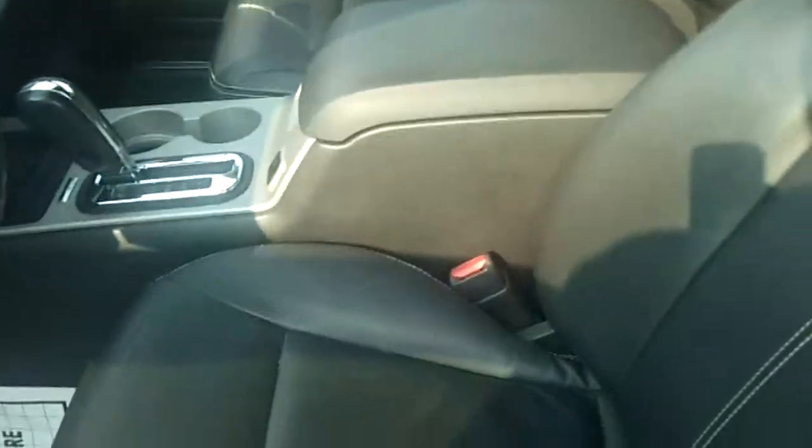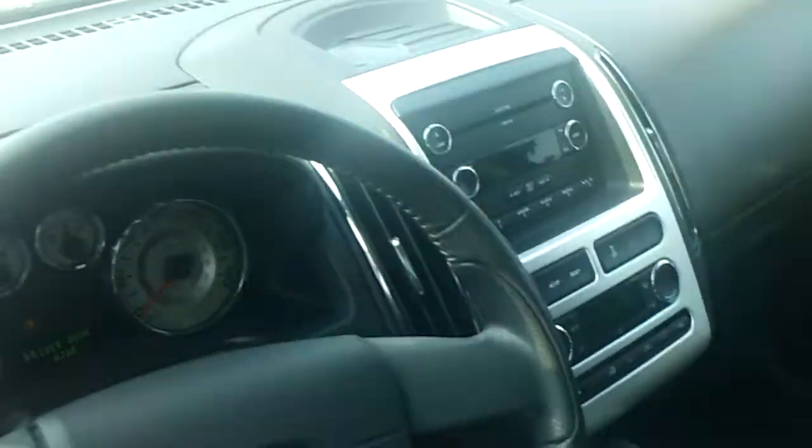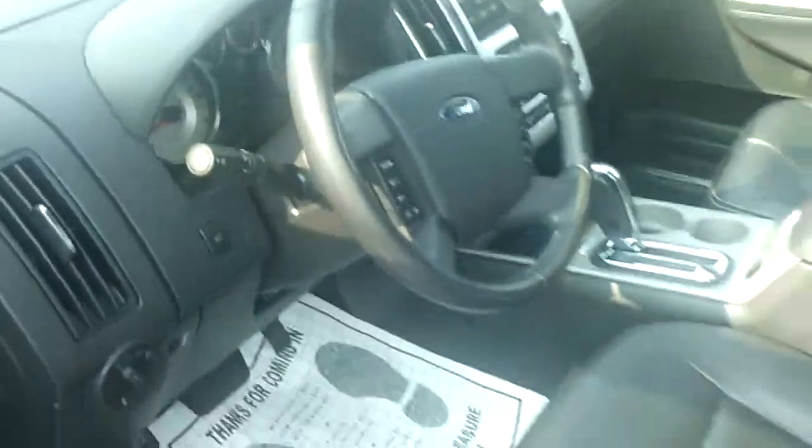Let me give you a detail on the inside. We've got black leather interior — the leather appears to be in pretty good shape. About 62,000 miles on the vehicle. I'm gonna have Justin send you this video to your email.